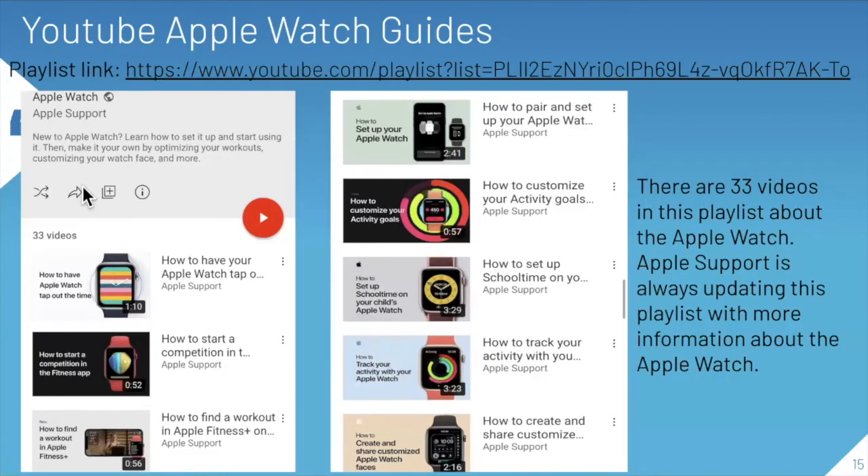There are also YouTube Apple Watch guides — a playlist with 33 videos covering how to customize things, how to use the watch, and how to make the most of it. Apple Support keeps updating the playlist with new information on models and tips. Many videos are under a minute or three minutes long, so you can watch one a day to optimize your usage.